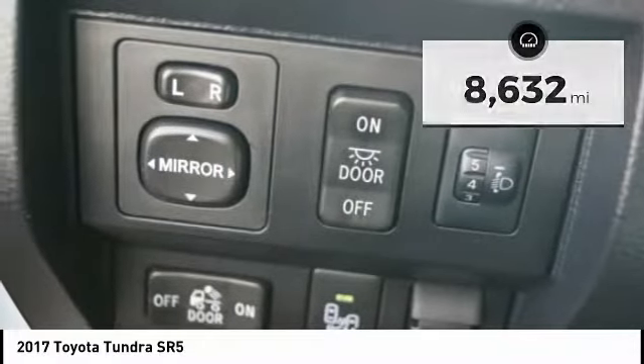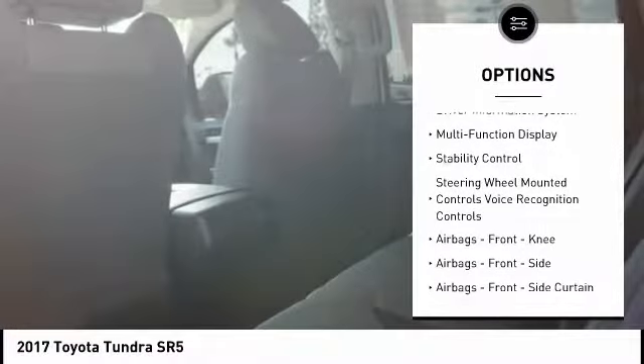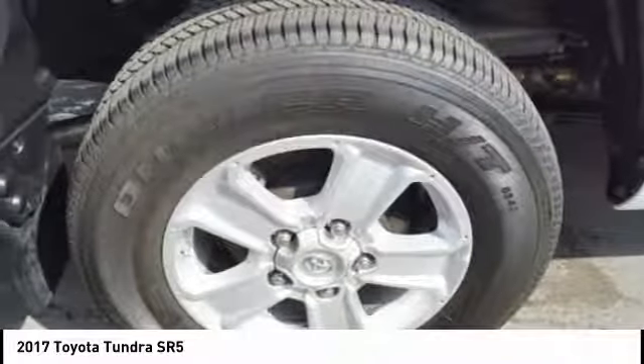Here are some of this vehicle's great options: traction control, stability control, cruise control, power windows, fog lights, power brakes, clock, child safety locks, trip computer, and daytime running lights.